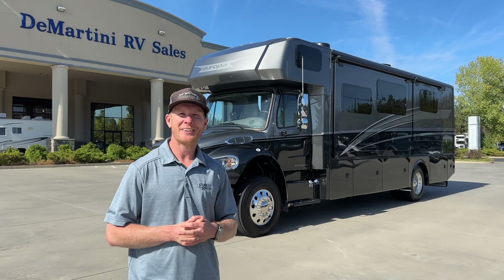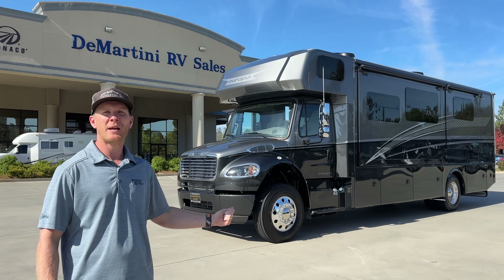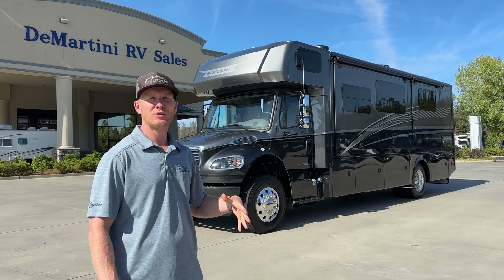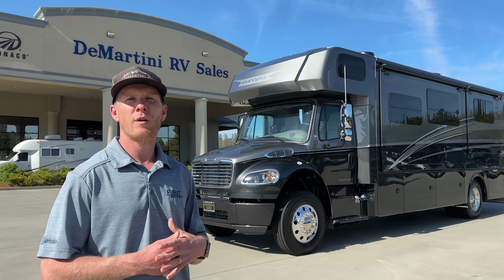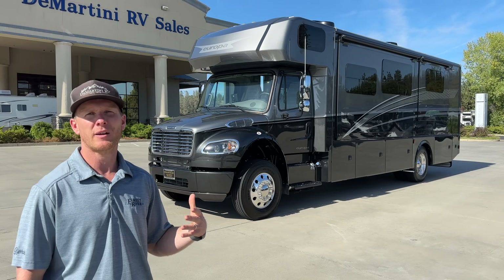This is Brent Demartini here at Demartini RV. Today I have the new 2024 Dynamax Europa 31SS. There are some new exciting features for the 2024 model year that we're going to go through, and I'll also give a brief overview of the Europa and why it's one of the best selling Super C's in the market.